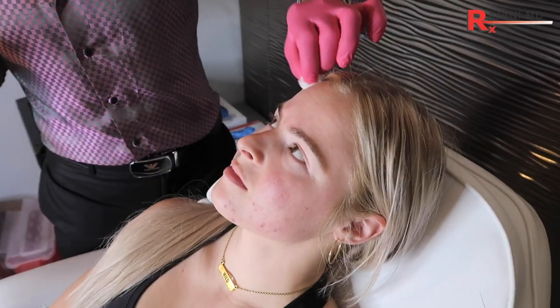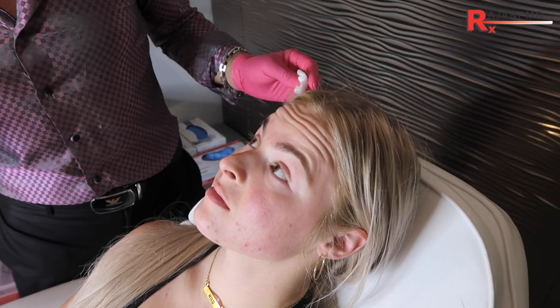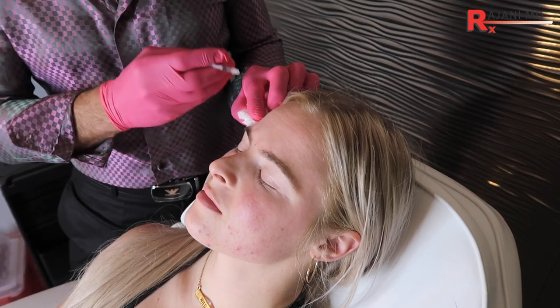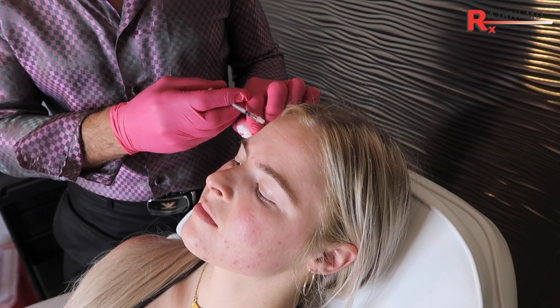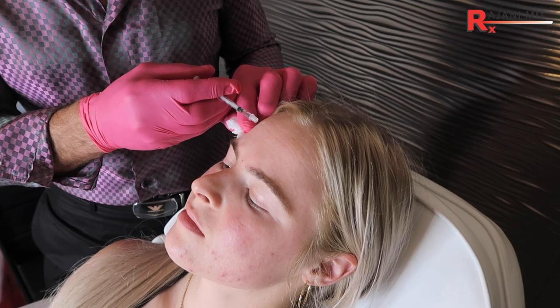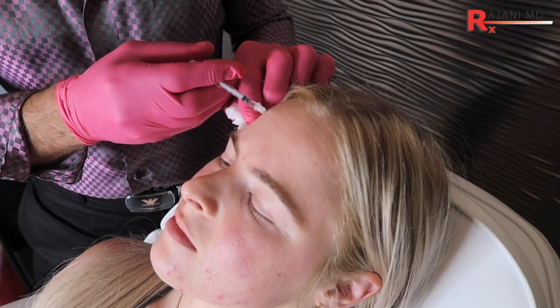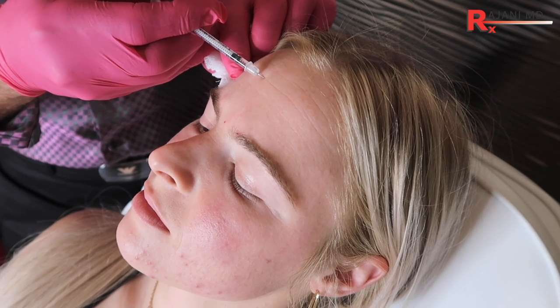So we'll go to the forehead here, and we're just doing a very light dose to prevent the lines that go horizontally. Raise up for me and relax. I'm staying a little high above the brow — basically a mild V pattern. It's just to slow the movement down. How much spread of effect? This is a very pointed product — Juveau.